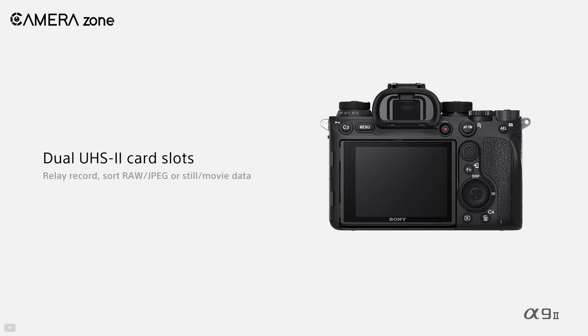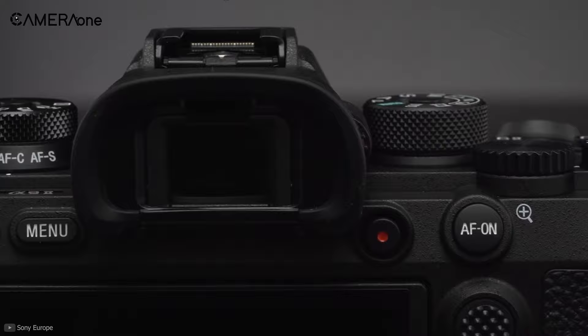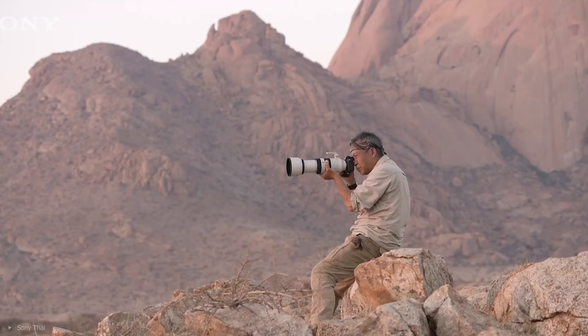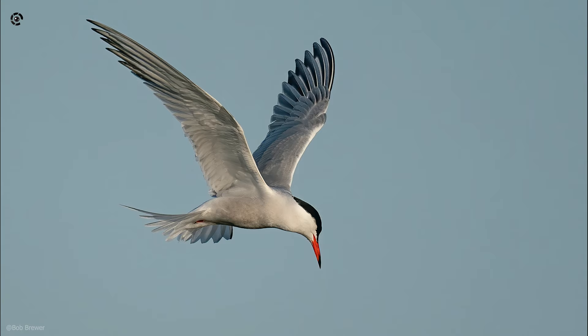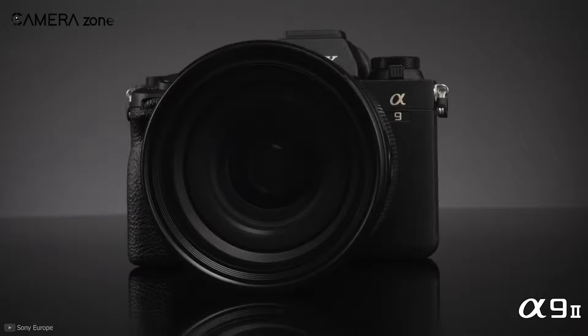For faster file storage, this camera supports dual UHS-II SD memory card slots. The Sony A9 II is a speed master and perfect for capturing fast-paced scenarios in the wilderness. If you are more into shooting a running tiger after its prey or a flying bird, then the Sony A9 II is an ideal camera for you.